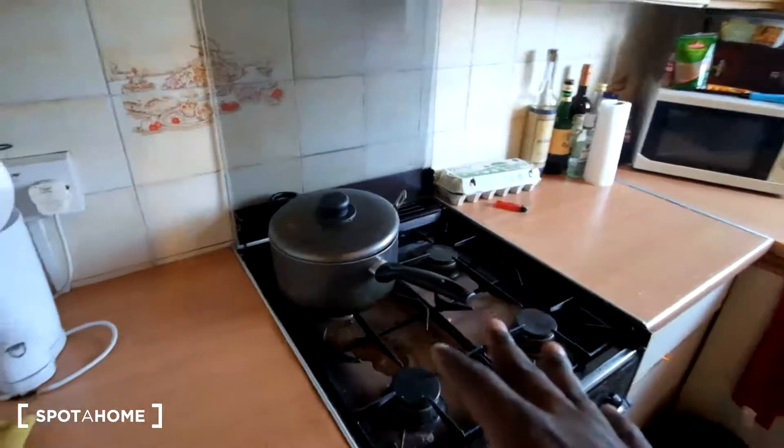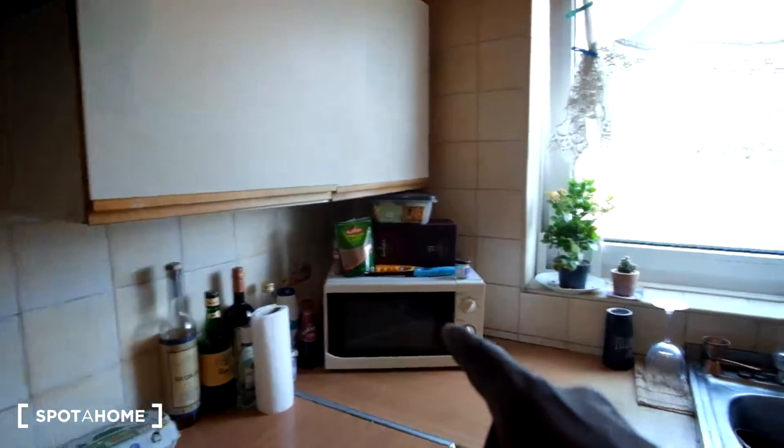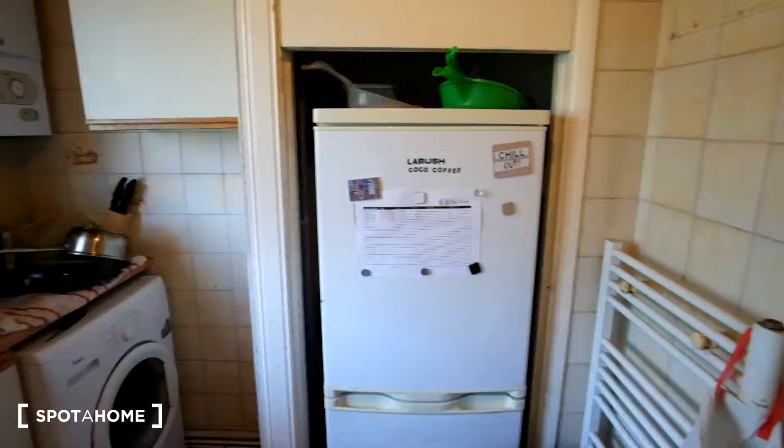In the kitchen we have some storage space here to the left, drawers down beneath, stove and oven. The microwave is here and we have the sink, washing machine, and fridge and freezer will be here to the right. So that's the kitchen.